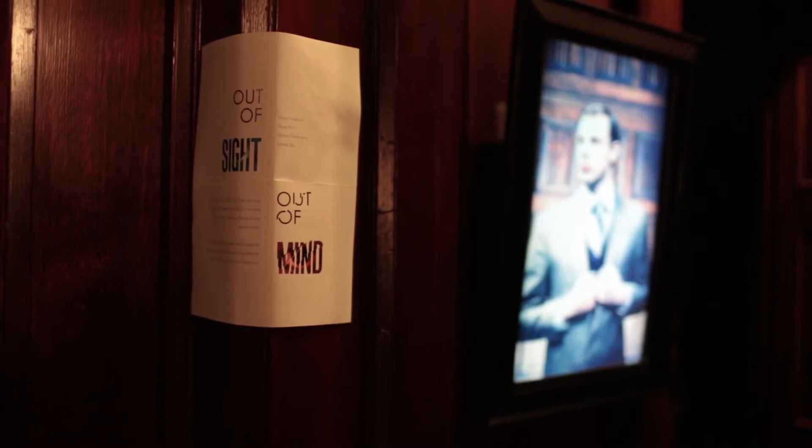Our project is called Out of Sight, Out of Mind. It's an interactive picture frame that only moves when no one is looking at it.